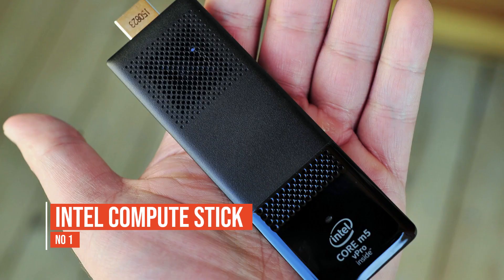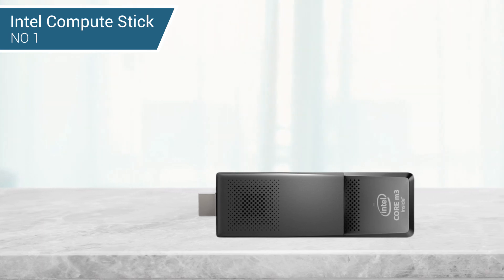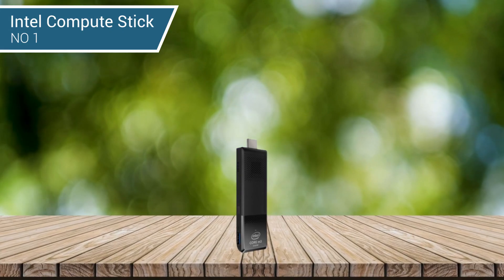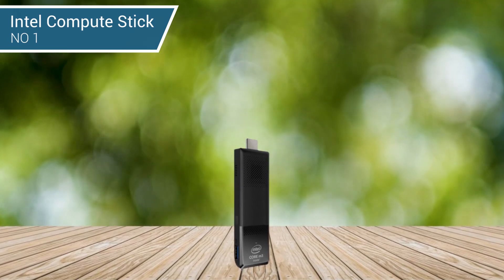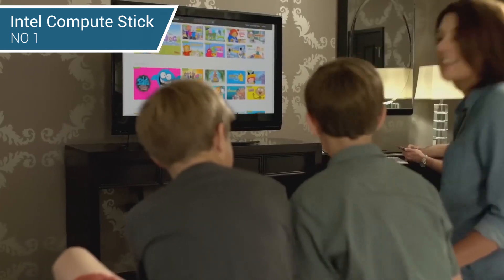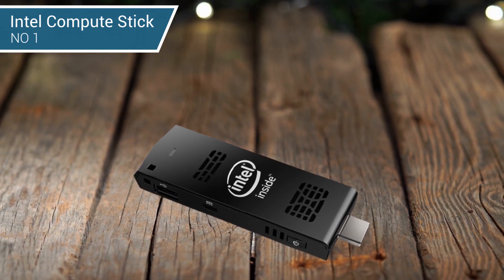Number 1: Intel Compute Stick. Intel has managed to fill this small stick with enough hardware to make it the equal of a high-end ultrabook. It has Intel's own M36Y30 CPU, which is a solid mid-range processor. The Intel Compute Stick is certainly good enough for web browsing, multimedia consumption, and office tasks, and it can even serve for some light gaming. It also features reliable connectivity with Bluetooth 4.2 and an integrated Intel 2.11 SE wireless card.